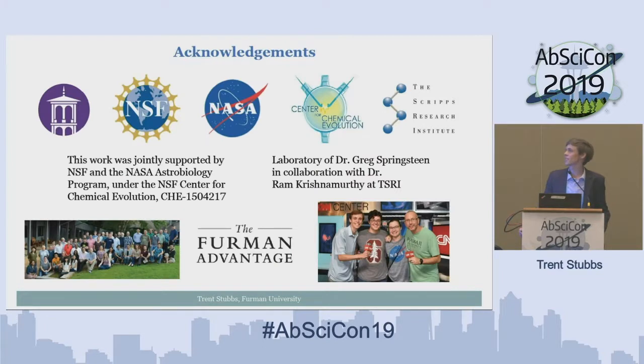I'd like to thank Furman University and the Furman Advantage for funding my summer research experience, NASA and the NSF for funding the Center for Chemical Evolution, the Scripps Research Institute — specifically the lab of Dr. Ram Krishnamurthy — for their collaboration, and my lab members Alyssa Clay, now at Stanford, Rachel Cook, and my PI and mentor Dr. Greg Springsteen.